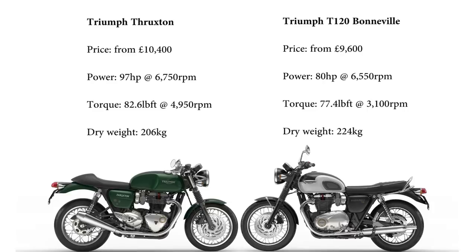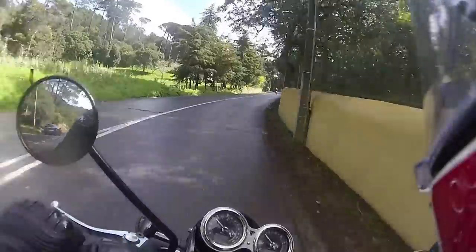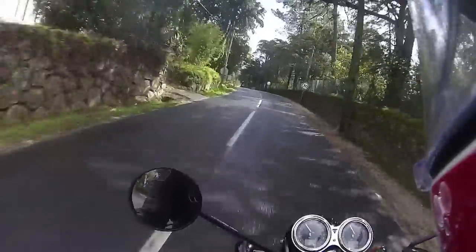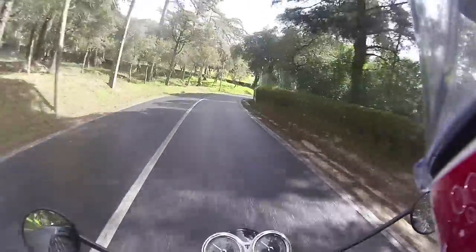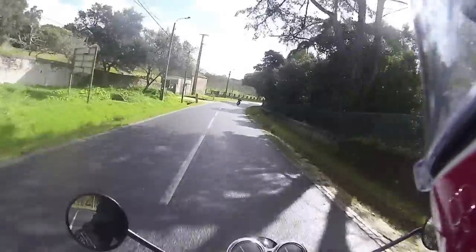It's not so much high torque as a big wallop of it as soon as you open the throttle. With so much low-down grunt, there isn't really a pressing need to push to the redline. I found the engine most likeable at about 5,000 rpm, where it's getting nearer peak power but still feels completely unstressed, eager, effortless, and capable of good progress.